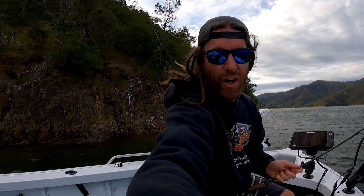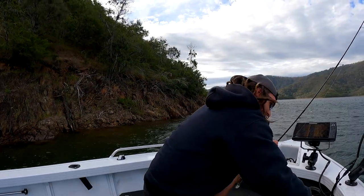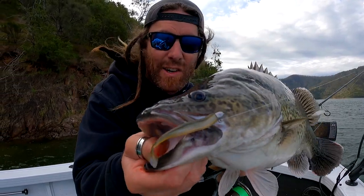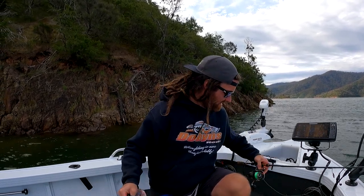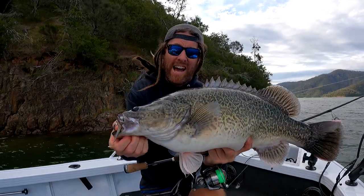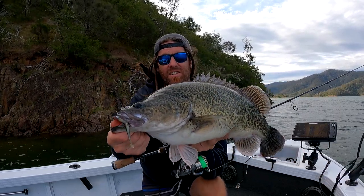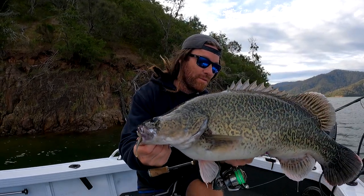Another nice cod on the B-Wire, side of mouth - look at that, side of mouth hookup. Lucky, because it's only light leader - I think six or eight pound FC Rock, so she's light. But good bycatch, chasing the old yellers. Awesome fish.